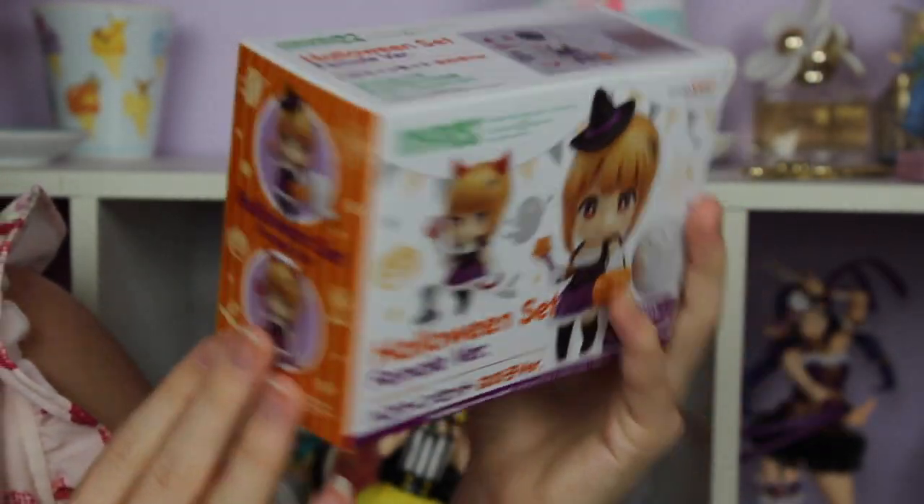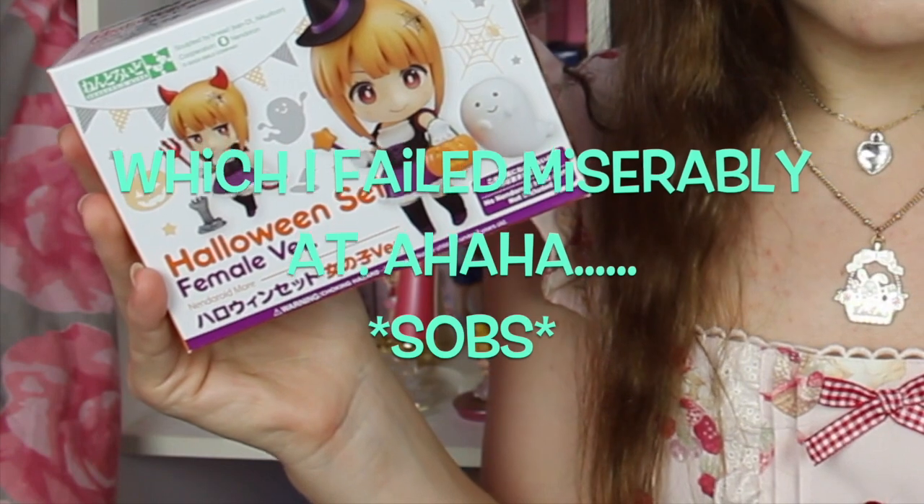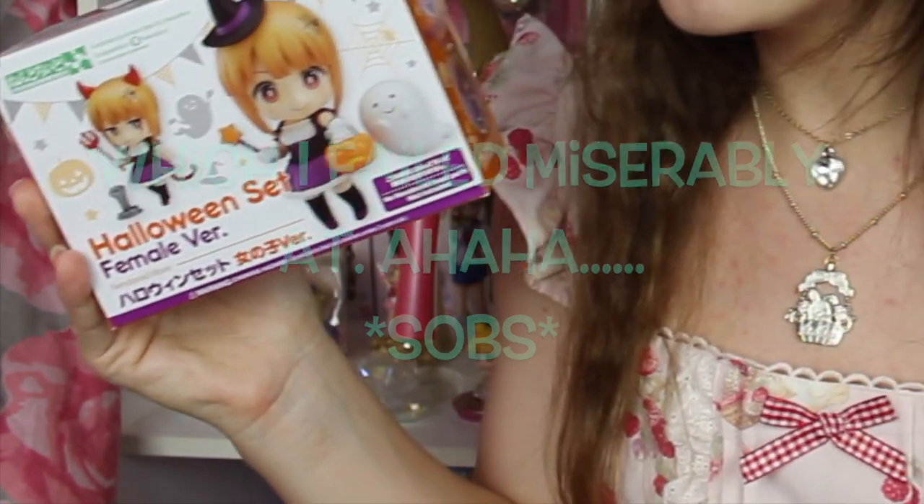The first item I'm pulling out of the box is the Nendoroid More Halloween set — I got the female witch set. I really wanted the vampire set too but didn't get it to save money. I'm really looking forward to taking pictures of my nendoroids with this set this Halloween. I'm trying to use the Halloween season to get onto my goal of taking more nendoroid photography, since I don't do much as far as really nice setups go, but I really want to.